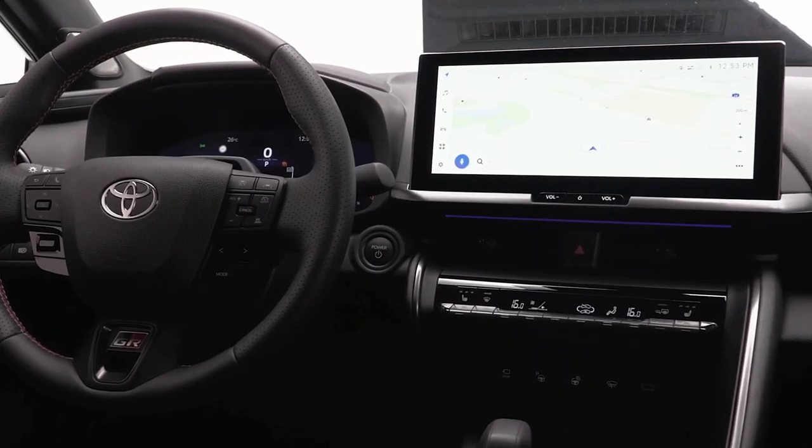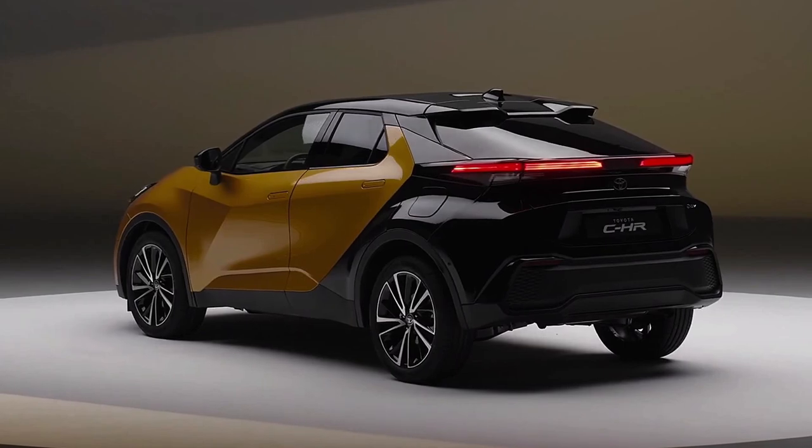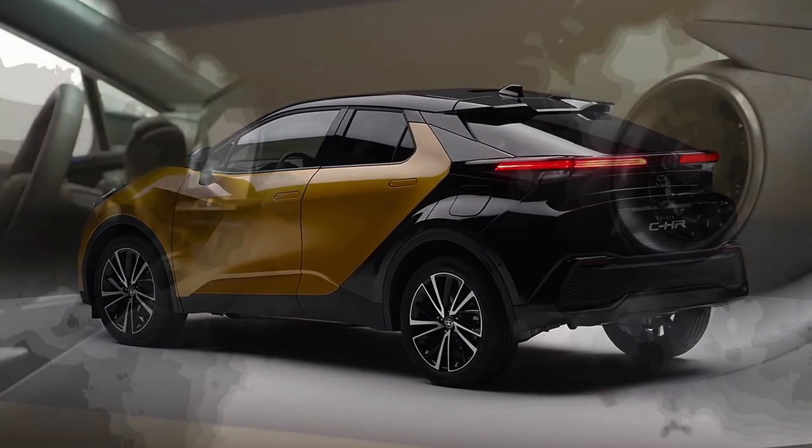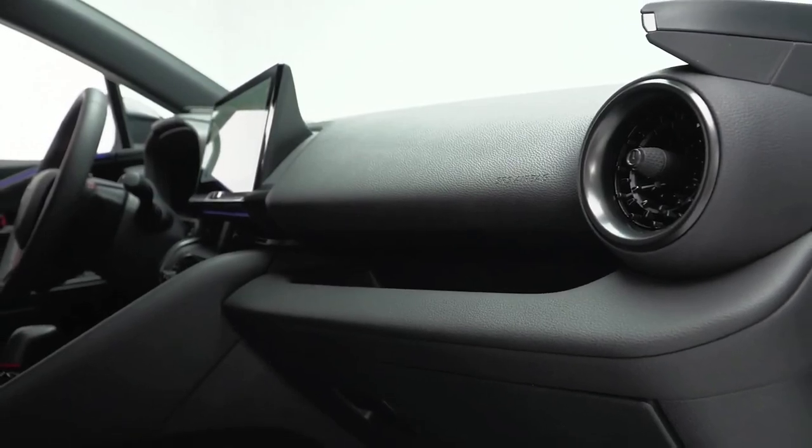Topping the range will be the new CHR GR Sport, debuting the beefier 2.0-liter hybrid system with E4 all-wheel drive, boasting front and rear electric motors and a system power output of 145 kW.